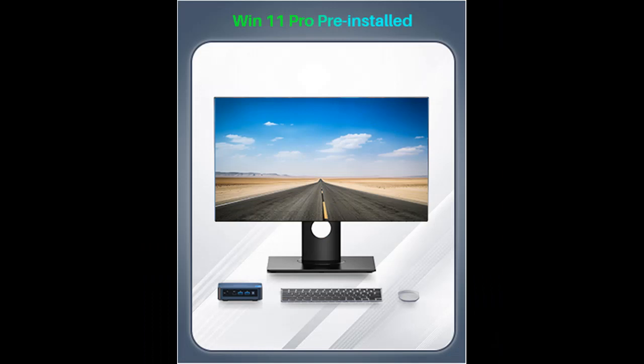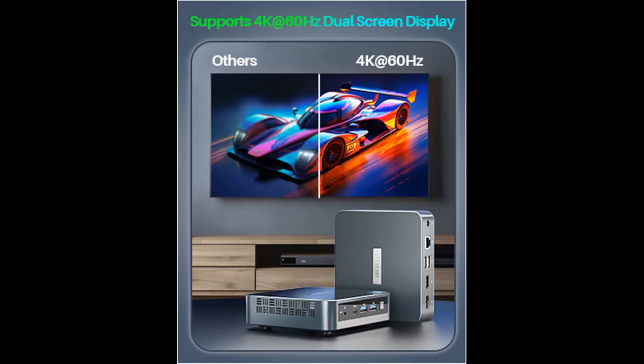Multiple Connections and Ports — the Trico WI6 Micro Computer has Gigabit Ethernet support, 2.4G plus 5.0G dual-band Wi-Fi, and Bluetooth 4.2.